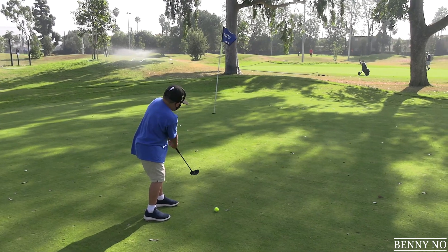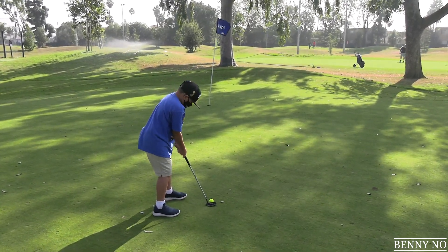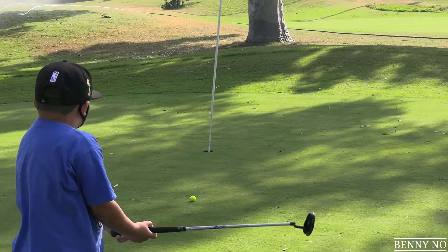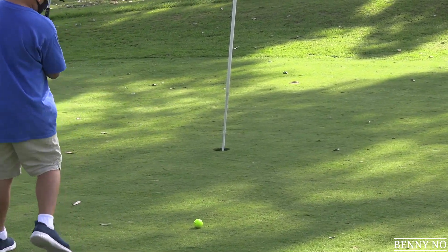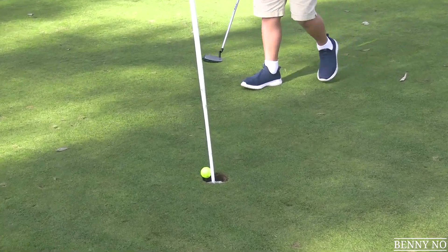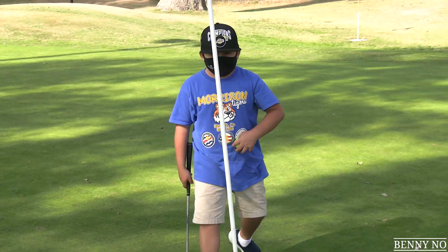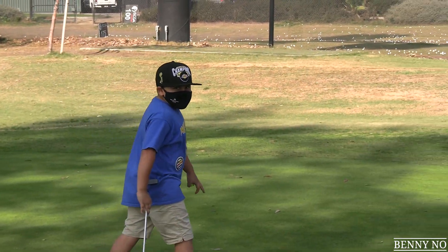Lumpy lining up a birdie putt — looks like about 15 feet or so. It's on a decent line but came up a touch short, and he's going to have that left for a par. Nice — hit the stick! Okay, that still counts, it went in. The stick kind of held it. We'll call it a par for Lumpy. Good start, my man.